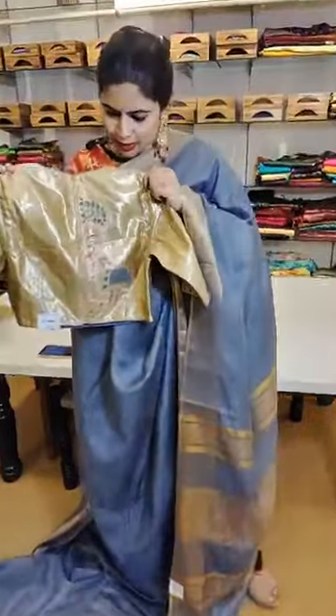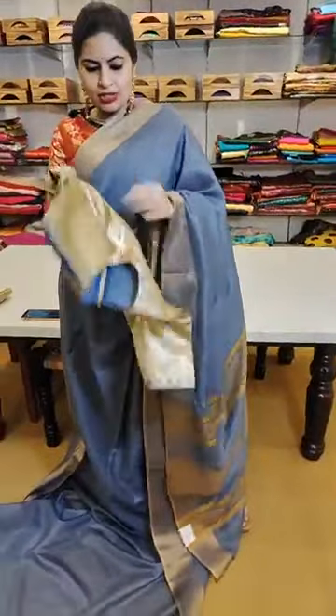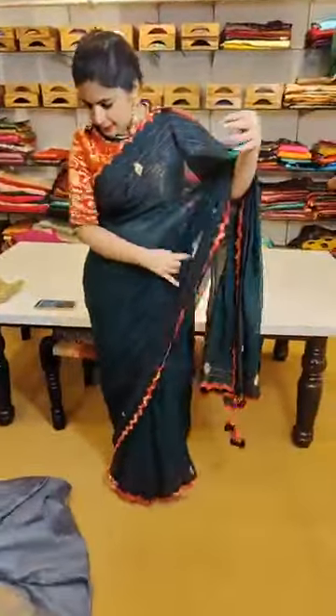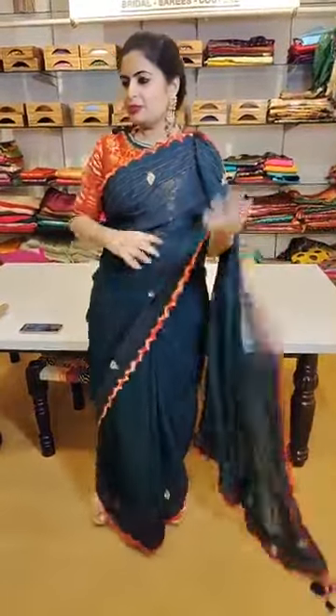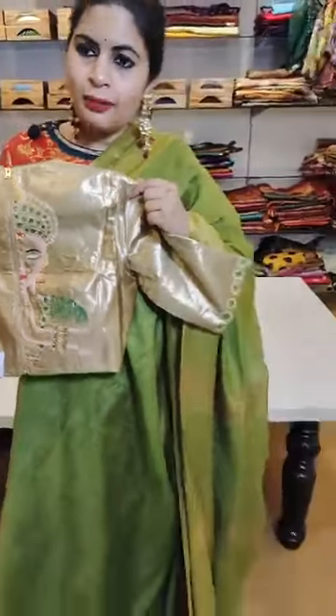Here is a tasser-feel linen saree in grayish blue with a hand-painted blouse — a very beautiful, stylish concept with unique blouse designs only available here. This combination is priced at just ₹8,999. The next saree is another color in the same style — the previous one was grayish blue and this one is a beautiful green. If you want a slightly brighter version, go for this one. The saree and blouse combination is ₹8,999.